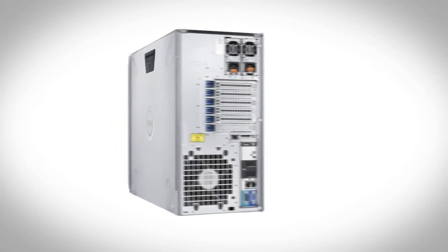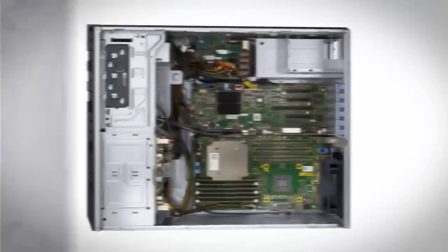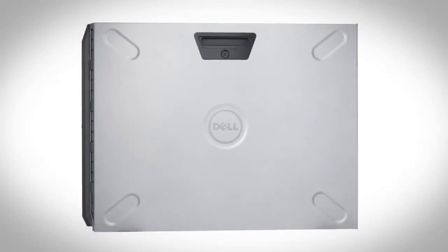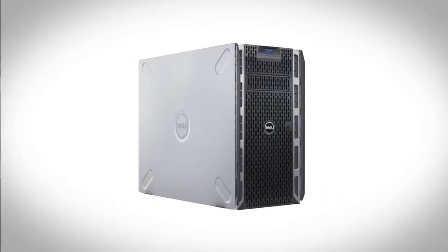The Dell PowerEdge T320 is a one-socket tower server. It enables you to become more productive and grow your business. It's an excellent fit for collaboration and productivity applications, as well as data coordination and sharing. My name is Richard Deck and I'm an Enterprise Solutions Specialist here at Dell.